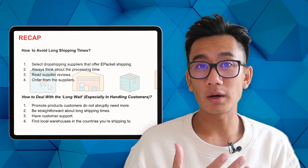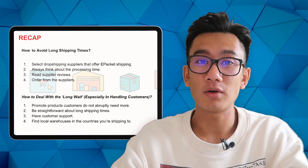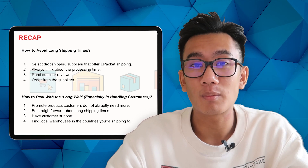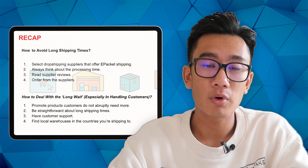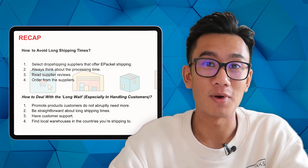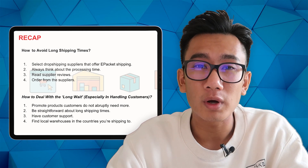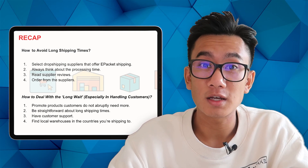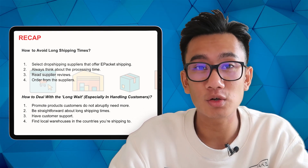Here's the full recap. To avoid long shipping times: one, check if the supplier offers e-packet; two, take note of processing time; three, read supplier reviews; four, if the product is a winner, order in bulk and ship to your own fulfillment center. To help customers deal with the long wait: one, promote products customers don't urgently need; two, be straightforward and honest about shipping times, give a reason like COVID or holiday season; three, have strong customer support; four, find a local warehouse — if customers are in Europe, ship from China to a European warehouse.